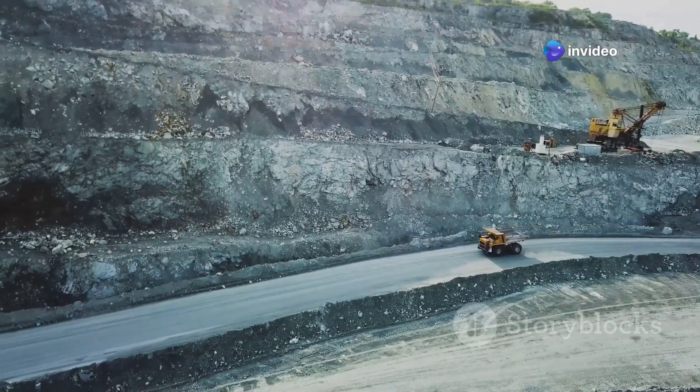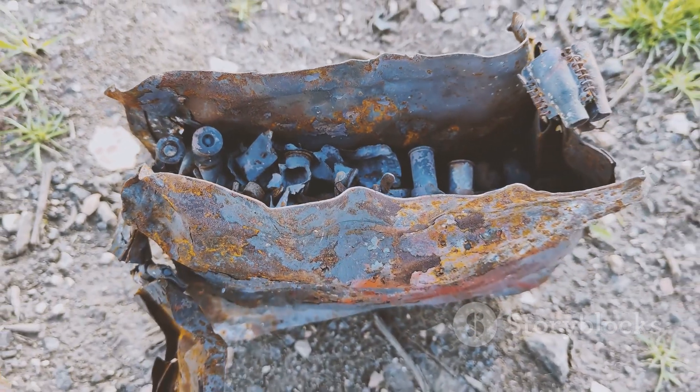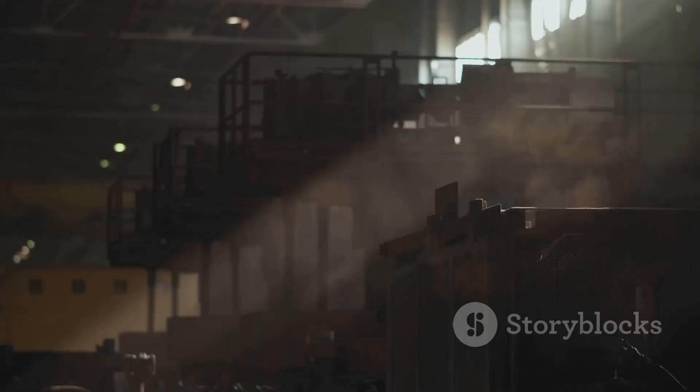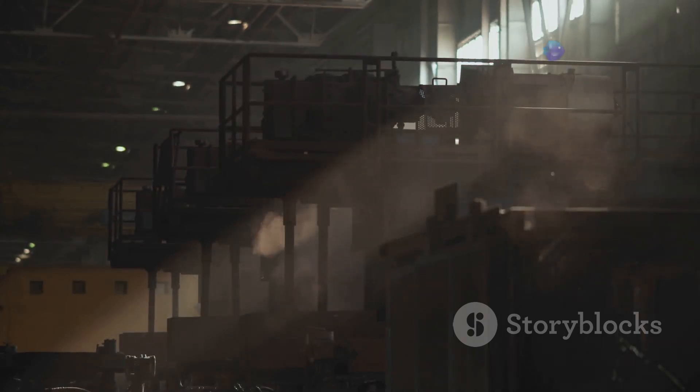Zinc and lead are metallic elements found naturally in the earth's crust. They are not as shiny as gold or silver, but they are very useful. We use them in countless ways, often without even realizing it.